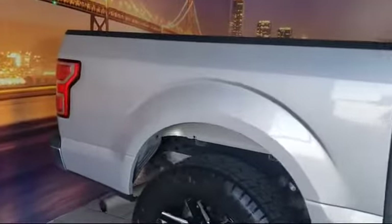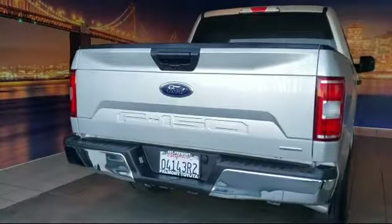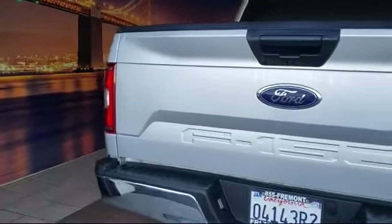Fog lights, power windows, six-speaker audio system, and has less than 30,000 miles on the odometer.